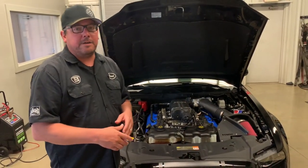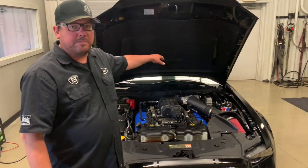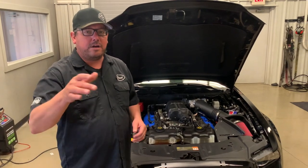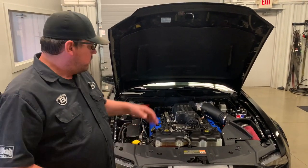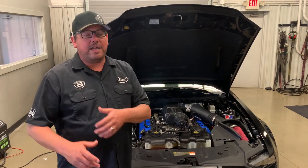We did Cooks headers, a McLeod RST twin disc clutch, Ford Performance aluminum driveshaft, and 355 gears. Then to finish it off, we did cooling mods — you get the rear cylinder head cooling kit, a 170 thermostat, and a Ford Performance fan. That's what makes this a killer setup.